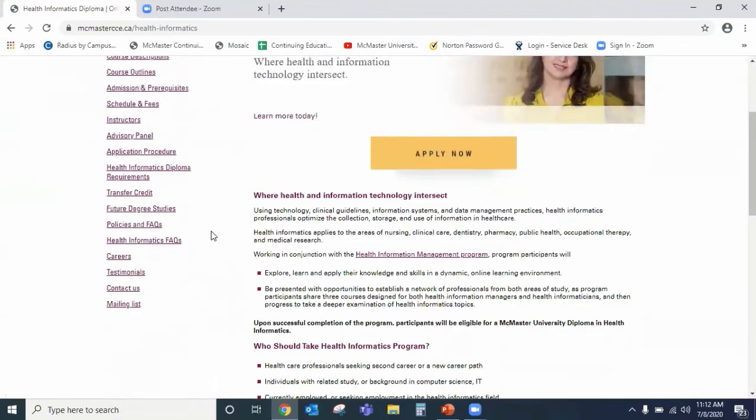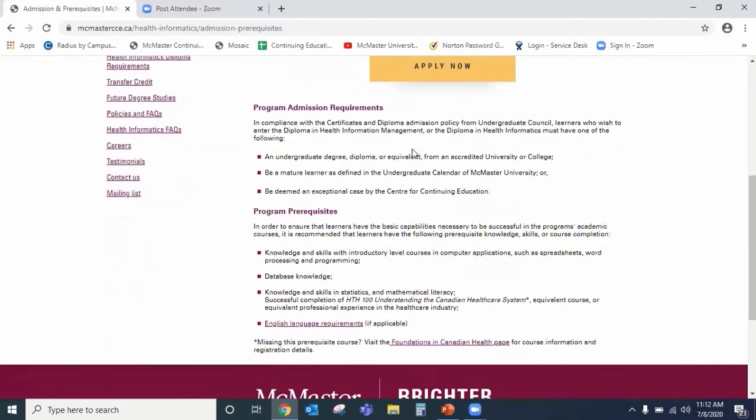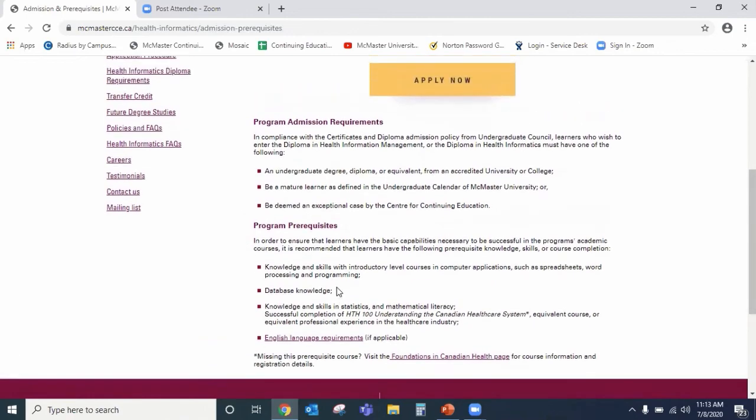For Health Informatics, going down the page there's more information about the program. Some helpful links include course descriptions, which list prerequisites for each course to help you create a study plan. Course outlines for recent and upcoming courses are also available — usually about a week before classes begin you'll see updated outlines. Under Admission and Prerequisites, you'll find the education requirement or work experience requirement along with program prerequisites, so review those in detail and let us know if you have any questions.